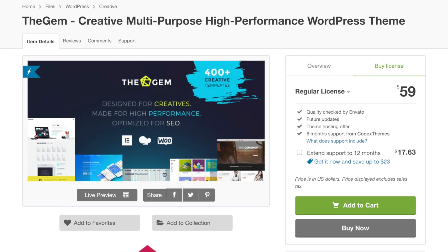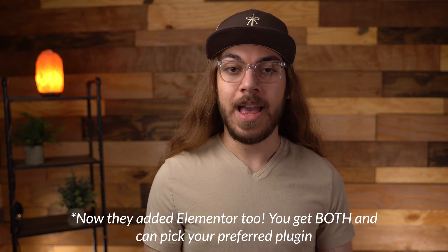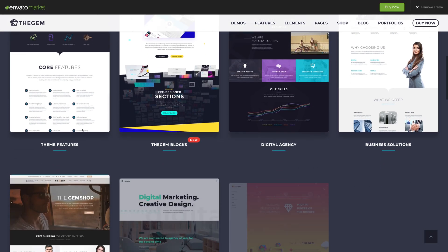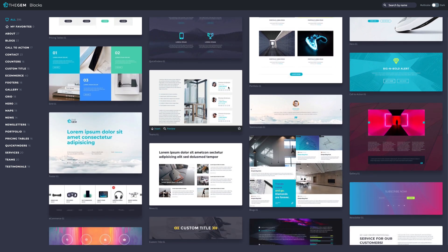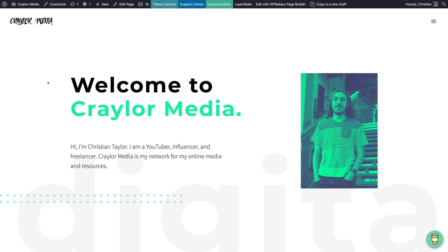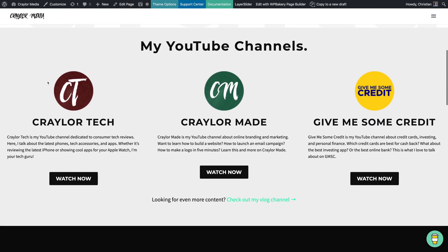Next is the theme I use for my Krayler Media and Krayler Made sites, and that's The Gem. Also a bestseller priced at $59, The Gem shares a lot of similarities to Salient. It includes the WP Bakery page builder, has documentation and support, and has a lot of demos to import. As of the latest update, you also have access to Gem Blocks — the same concept as Salient, where you can import sections of demo pages to assemble your own page with different pre-made modules. The Gem was originally released in 2016, and I highly recommend checking it out.